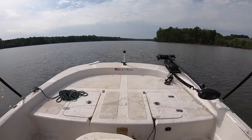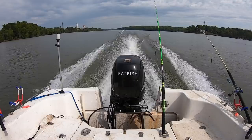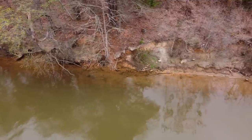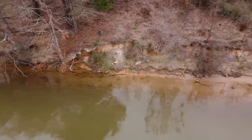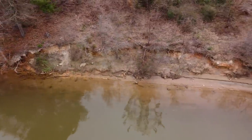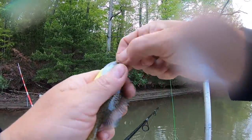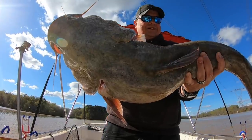Hey folks, I'm Peter Mellhorn. In this video, we're going to talk about fishing with a bait that I believe is the easiest catfish bait to catch, and that's bluegill. Bluegill make excellent bait for flatheads, blue cats, channel cats — all catfish will feed on them.